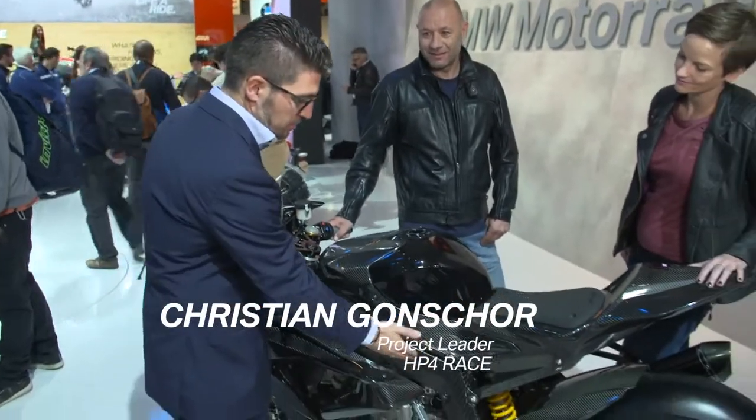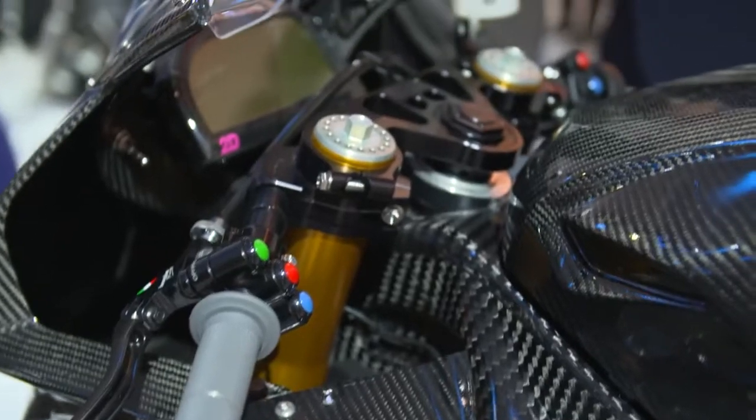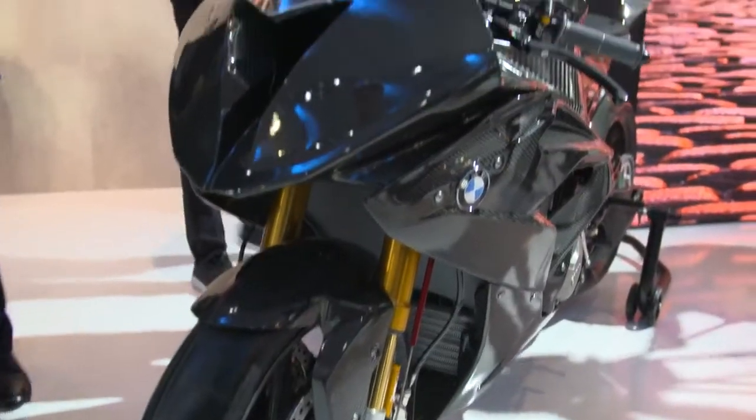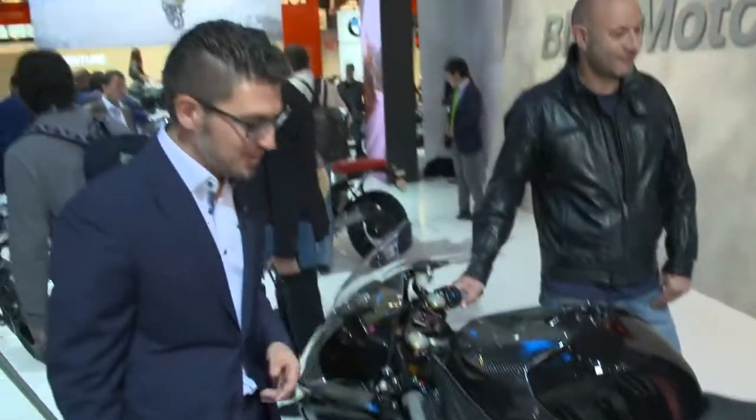The main highlight is the main body frame — fully carbon — as well as the wheels. Exclusive technological solutions, a lot of potential, a lot of innovation. Extremely light, very exclusive, very racing, very extreme.